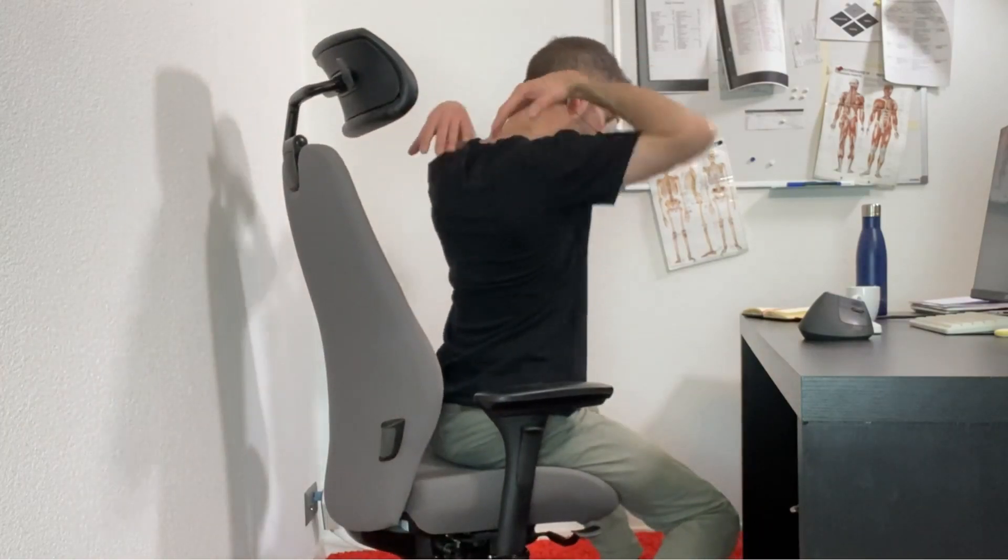Reason number two why I don't like the chin tuck exercise is that it aims at strengthening the neck muscles that resist forward head posture. But posture rule number two states that your neck cannot harm you because it is too relaxed — the neck wants to be relaxed at all times. In 15 years, I've never needed to strengthen someone's neck. I've needed to strengthen the foundations of the neck — the mid-back — and to relax and stretch the neck, but never to strengthen it.